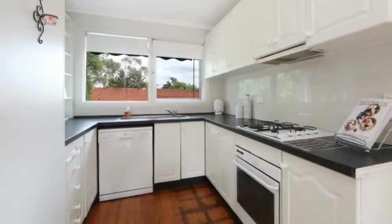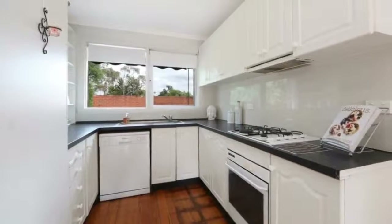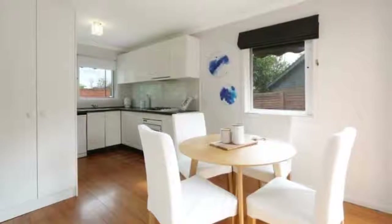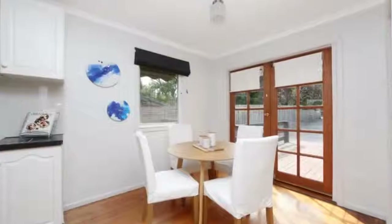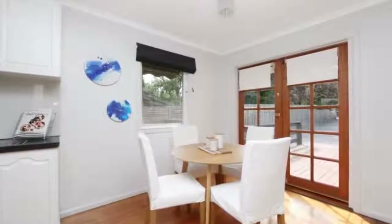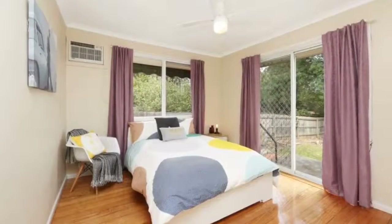An open, well-appointed kitchen overlooks the meals and dining area. The modern main bathroom and four bedrooms are complemented by added extras including ducted heating, air conditioning, and a double garage workshop that can also be used as a man cave with its built-in bar and wood fire.